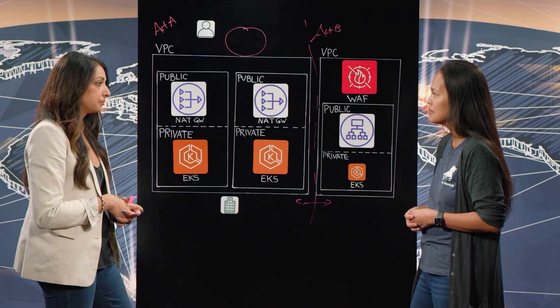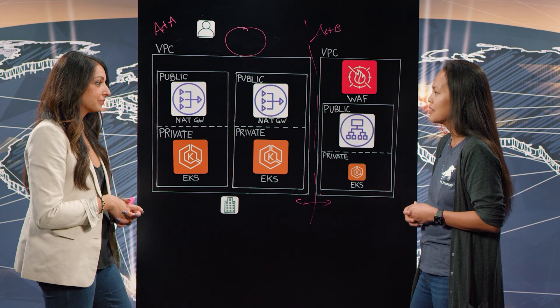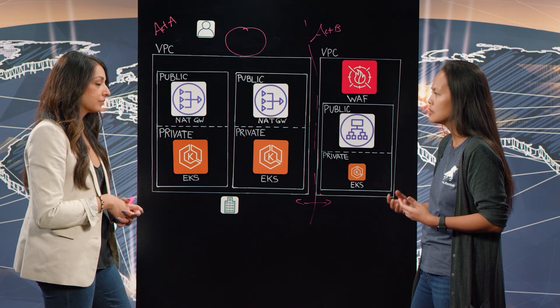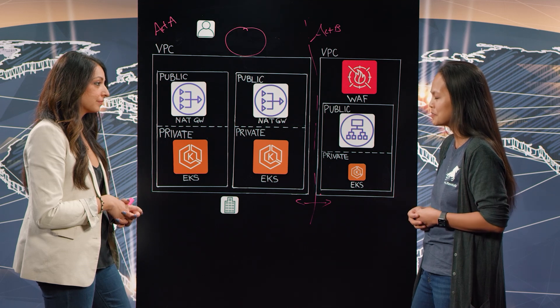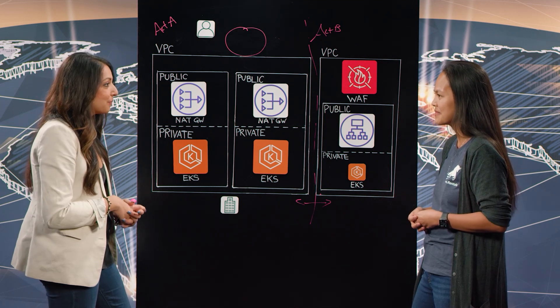Yes, absolutely. Well, thank you so much for going over your architecture. That is amazing how you're able to enforce these best practices so that you can be the trusted partners for your customers. Thank you so much.